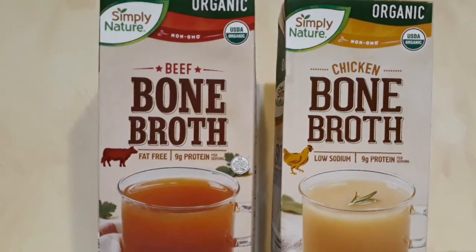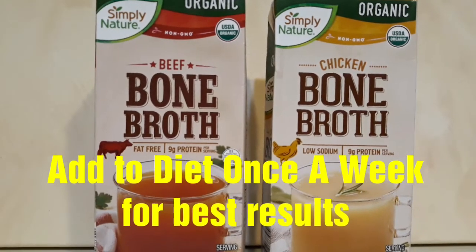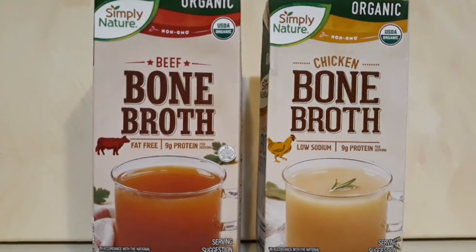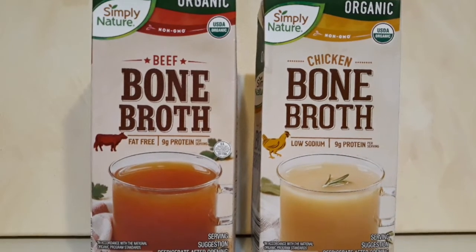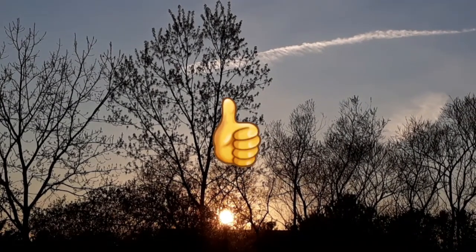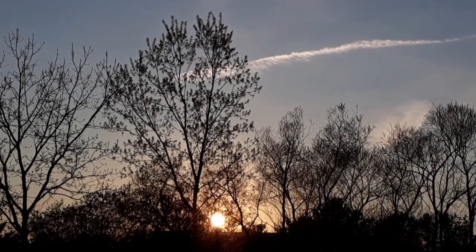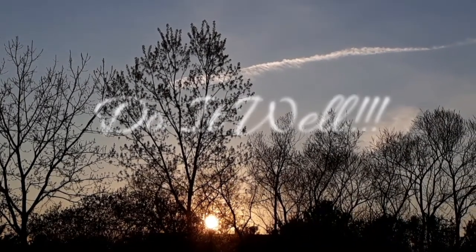Bone broth boosts your immune system and is packed with amino acids, collagen, and minerals, and it reduces inflammation in the body, which helps make you well. Boosting your immune system is just as important as using safety precautions when going out, so take care of yourself. I hope you liked this video — please don't forget to give it a like and check out the description box below for easy access to the vitamins. And whatever you do, do it well.